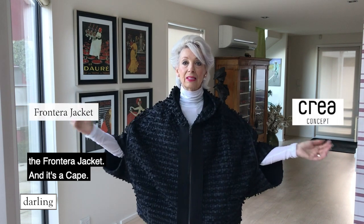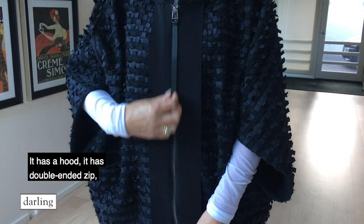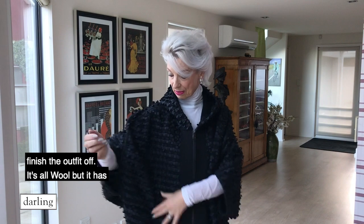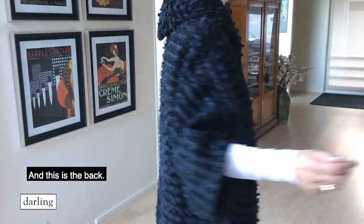There aren't many of them as usual, but I think it's just worth showing you these pieces because I don't think that photographs really do them justice. Now this first piece I'm showing you is called the Frontera jacket - it's a cape and it's just gorgeous. It has a hood, a double ended zip, pockets, and these lovely pieces here. If I was wearing this I'd probably have long leather gloves underneath it because they would just finish the outfit off. It's all wool but it has this fantastic detail - all these little bits of silk that sort of come out of it, and it's just lovely. And this is the back and this is the front.